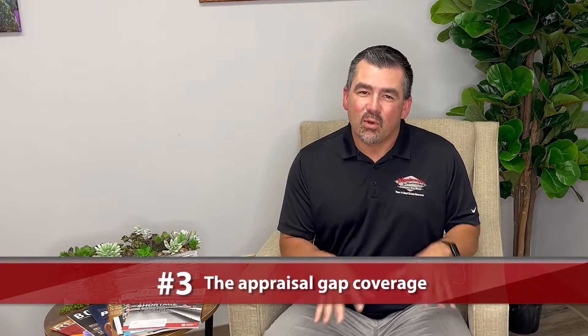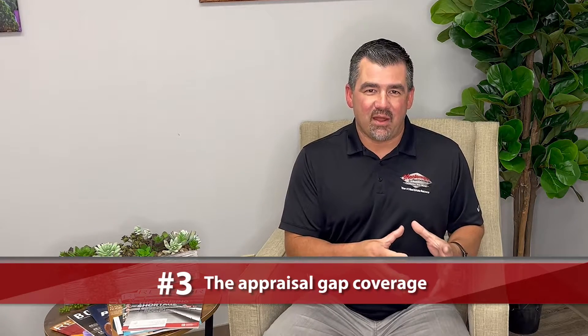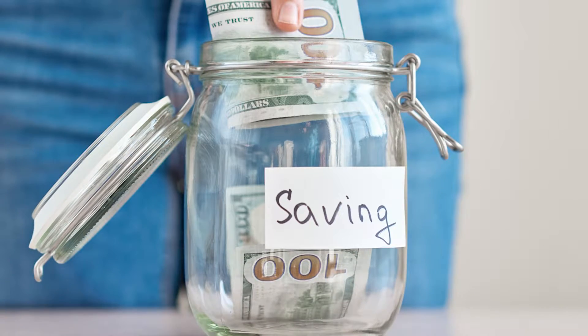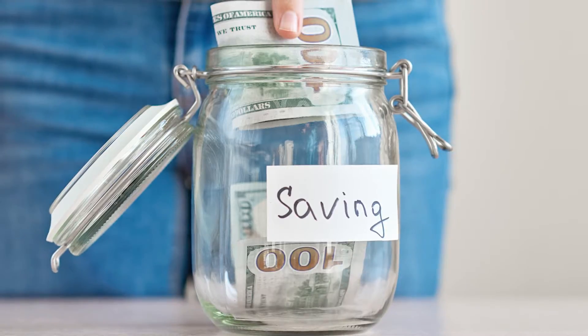Number three, in this market specifically, is additional funds for appraisal gap coverage. When there are multiple offers and you go above the list price or above where you think it could appraise for, having additional funds set aside is something that can help you stand out and help you win in this competitive environment.